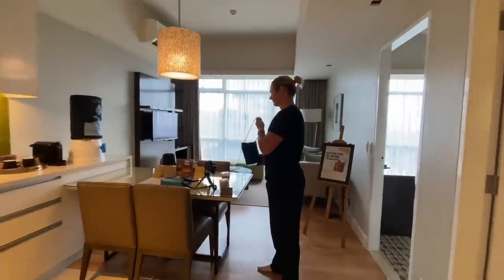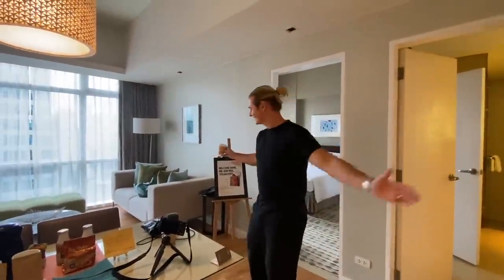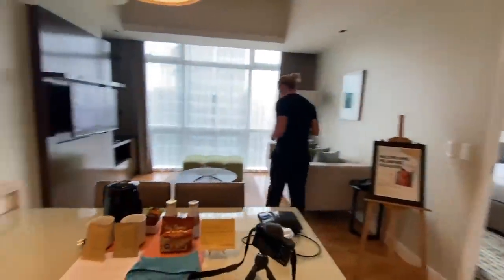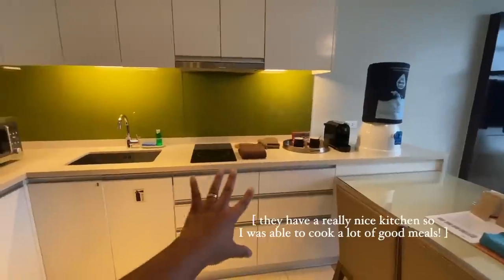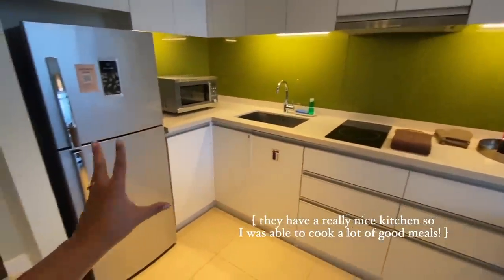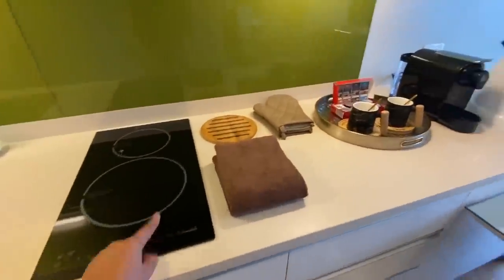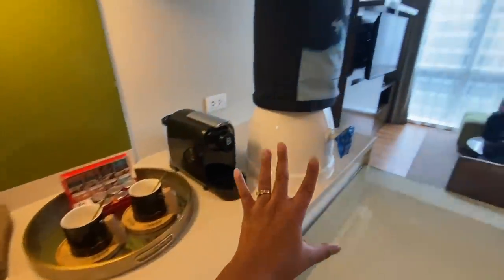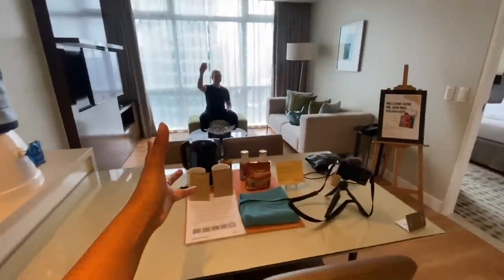We just checked in to our one-bedroom here at Citadines Salcedo Makati and of course we're going to give you a quick room tour. Here we have a fully equipped kitchen. I'm so excited to cook! They even have an espresso machine, water included, and a living room.